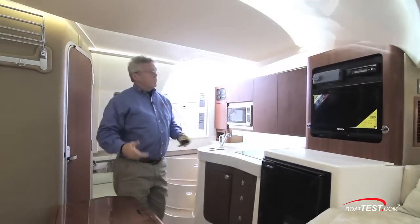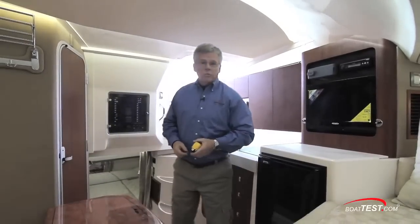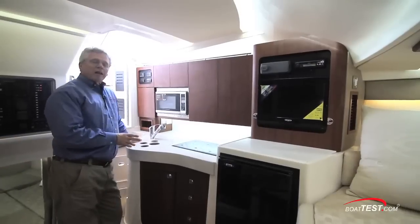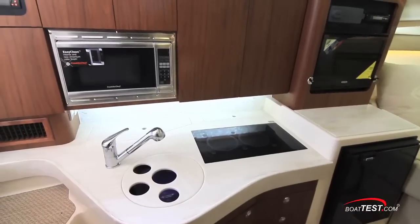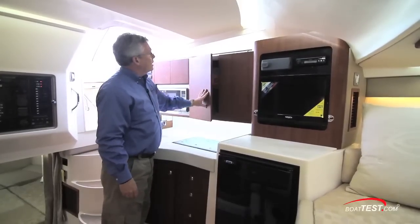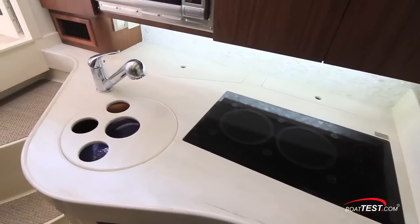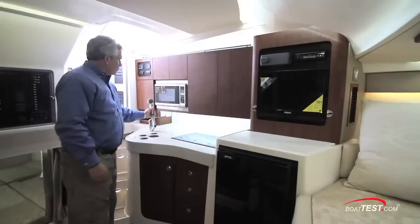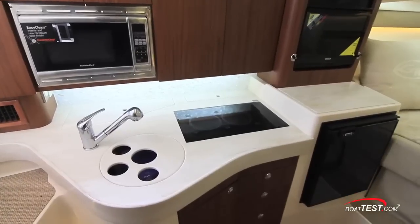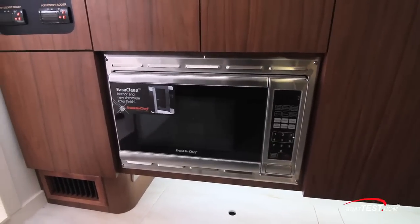Coming down below, there's plenty of room for two couples to enjoy an overnight experience. Standing at the galley, there's six feet two inches of headroom. Plenty of storage, and all of the doors are soft-close so they don't slam. There's a double-burner electric stove, plenty of storage behind, and a single basin sink with a pull-out sprayer. Down below, additional storage plus a refrigerator freezer, and for cooking, a microwave oven.